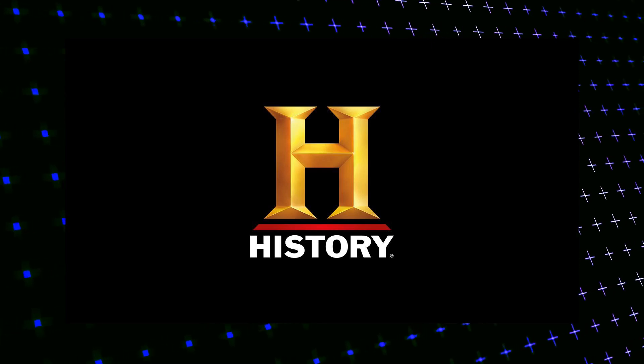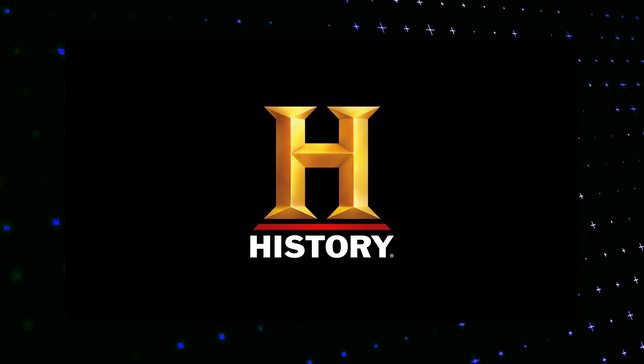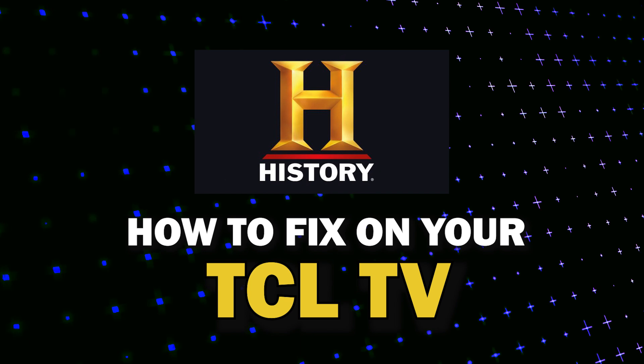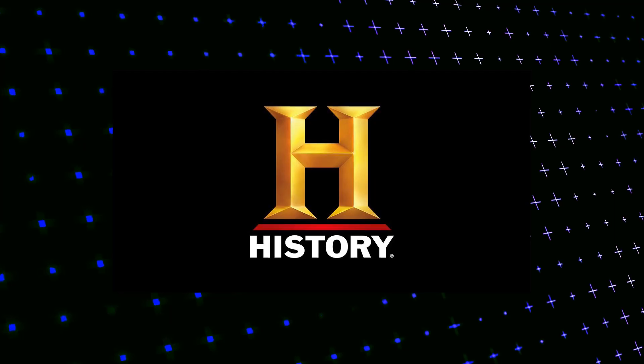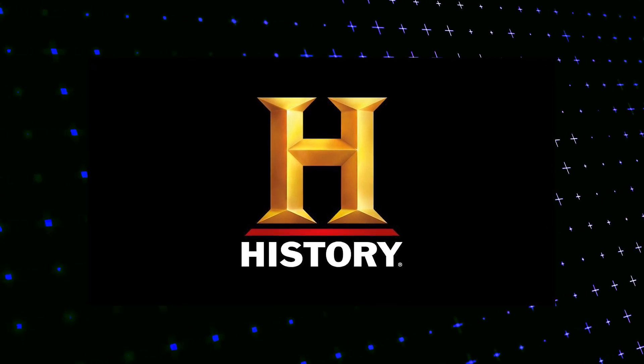Nothing can be more frustrating when you sit down to watch one of your favorite programs on the History Channel app and you run into issues streaming it. In today's tech video, I'm going to show you how to fix History Channel if it isn't working on your TCL TV. Let's see if we can fix your problems and get your History Channel back up and running as quickly as possible.